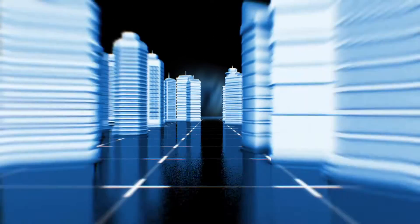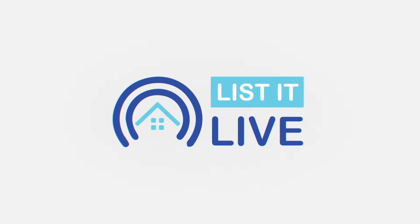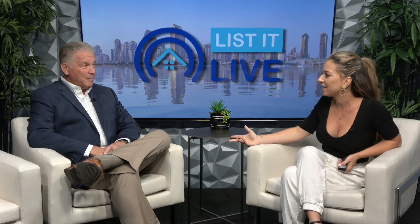Welcome to List It Live, where we give you a guided tour of San Diego's hottest homes for sale. We're here today with Tony Hange. I am so excited to show everybody this amazing home that you have in Discovery Hills.